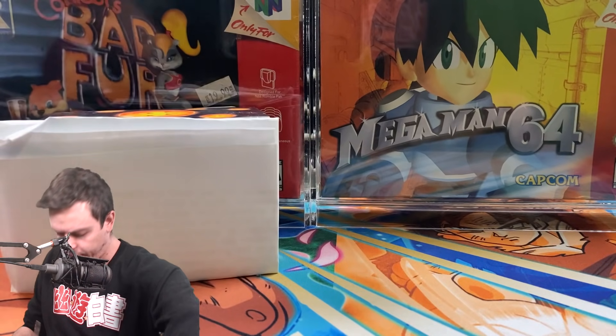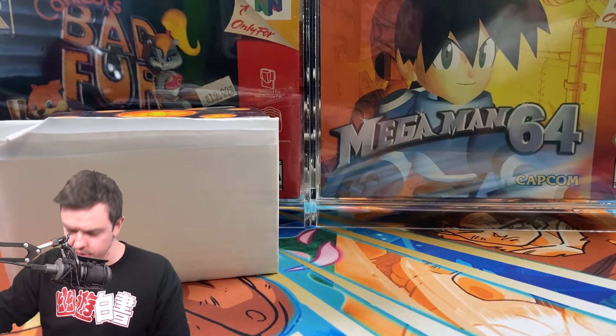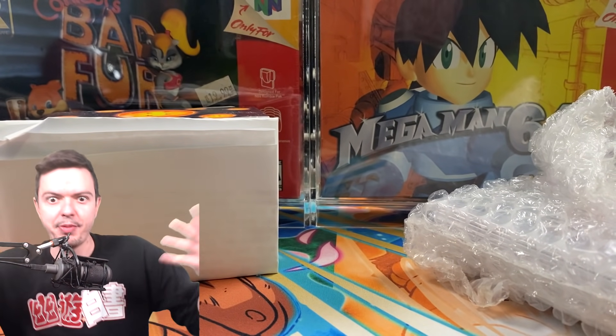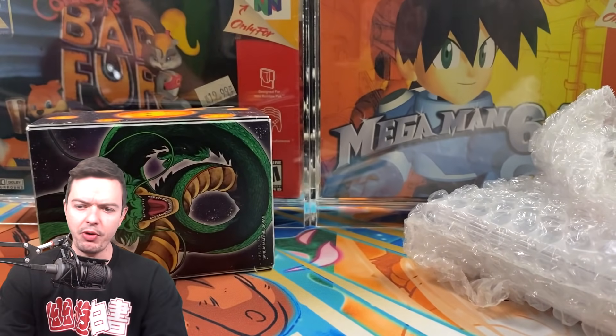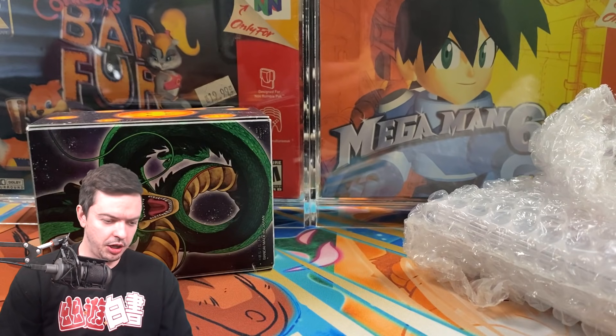Okay, let me make sure I don't cut anything on the inside. First things first, we have a deck box, a letter, and it looks like we have some graded cards. Let's read the letter first to make sure there's nothing sensitive in here, because you never know.